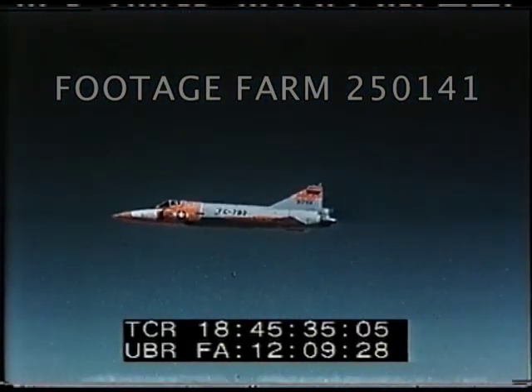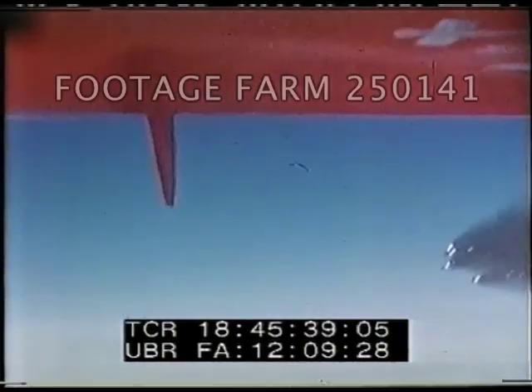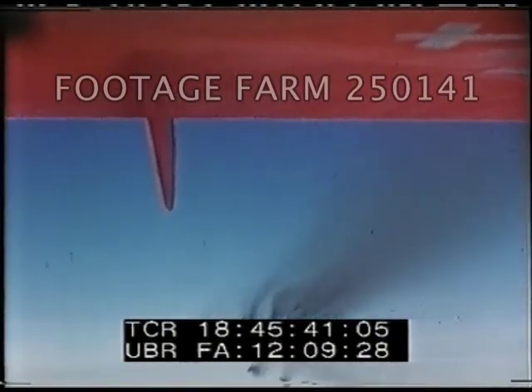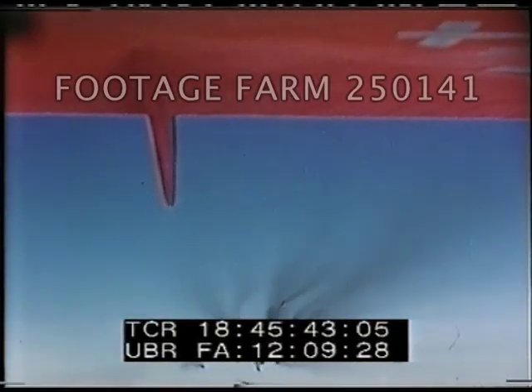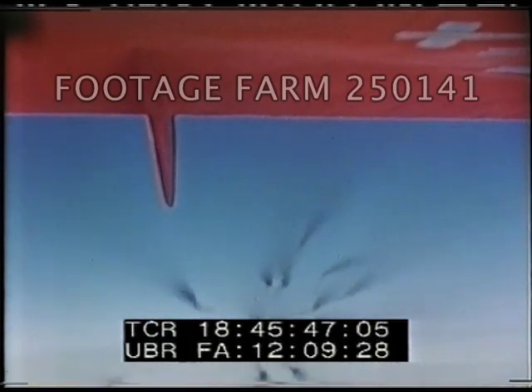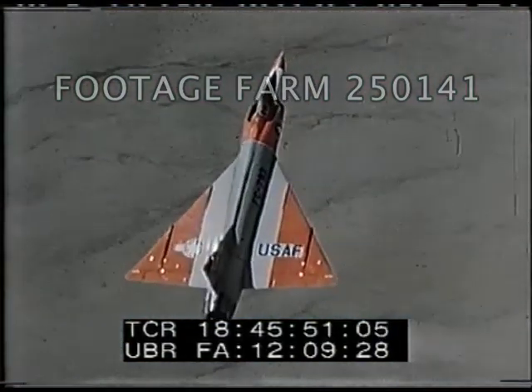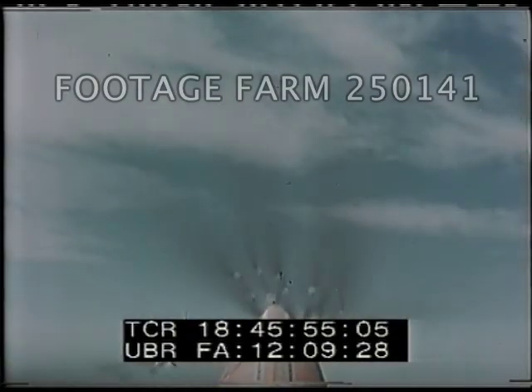The firing of the 24 rocket salvos was conducted throughout the speed and altitude range with various combinations of live and inert head rocket loadings. Different camera angles of the same firing indicate rocket separation and stability of the platform. No unsatisfactory flight characteristics or adverse engine responses were noted as a result of the rocket firing.